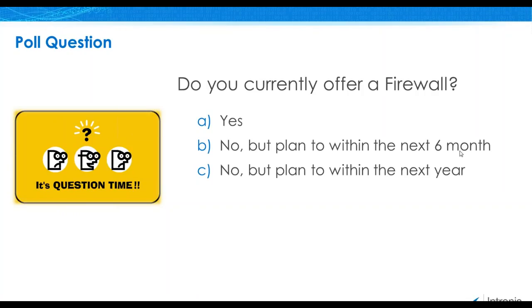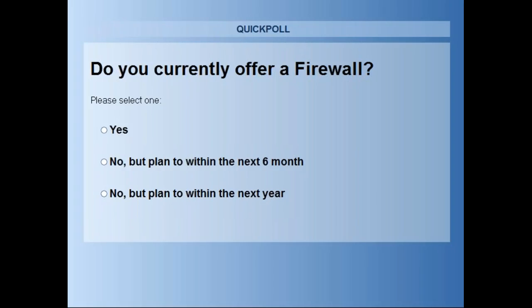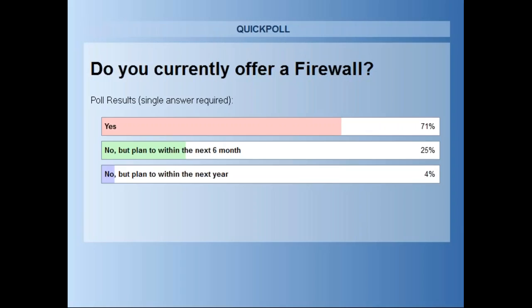I believe we're going to jump into a quick polling question. I'll pass this back over to Sarah. Our first and only poll question is: do you currently offer a firewall? Yes? No, but plan to within the next six months? Or no, plan to within the next year? We'll give everyone about 30 seconds and see what the results are. It does look like the majority of you are operating a firewall right now. With this webinar, we'll share some new features that might be a good alternative for you as well.